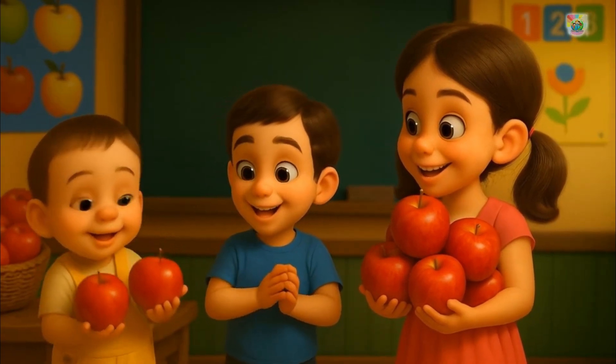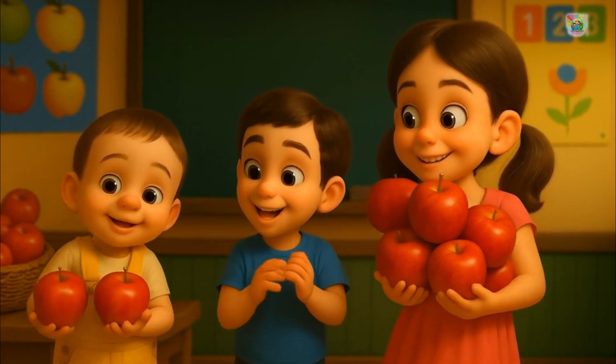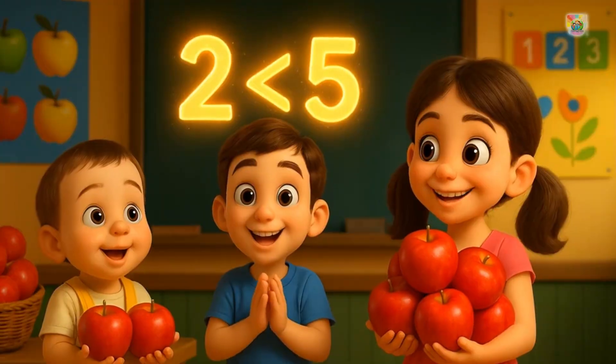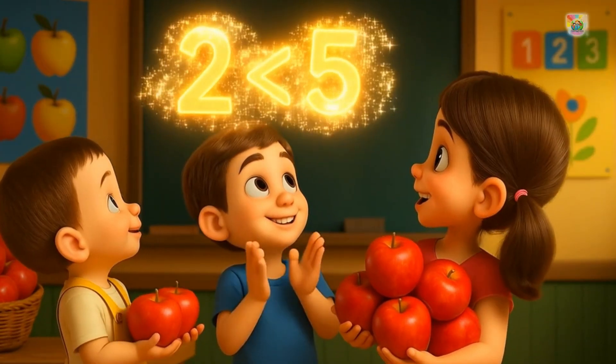The little boy has two shiny red apples, but the girl has five apples. Five is greater than two and two is lesser than five.